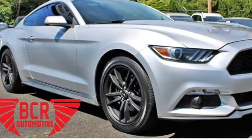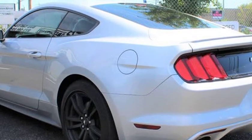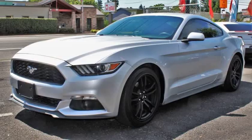This 2016 Ford Mustang is brought to you by BCR Automotive Inc. We have for sale a beautiful silver 2016 Ford Mustang with a 2.3L L4 DOHC 16V that is equipped with ABS,